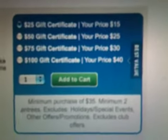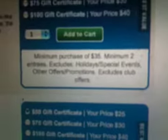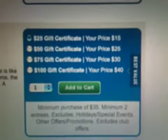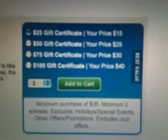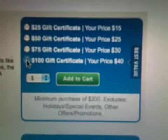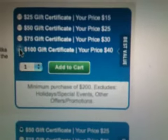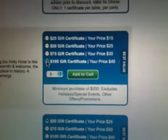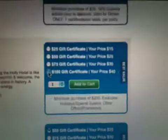Each one has terms. See how it says down there — minimum purchase of $35 and two entrees must be purchased, excludes holidays and special events. This is one of the first-class places so they have more exclusions. The $25 gift certificate is only $15. You spend $35 and you get $25 off. For the $100 one, they'll make you spend $200 to get $100 off — but with 80% off the promo code, it wouldn't even be $40, it'd only be $8.